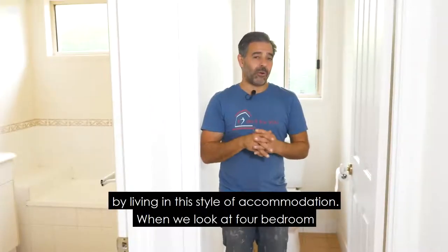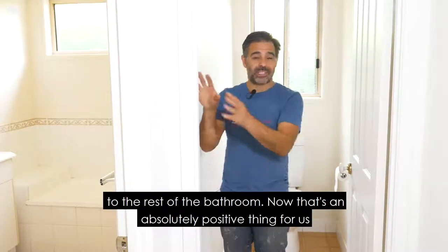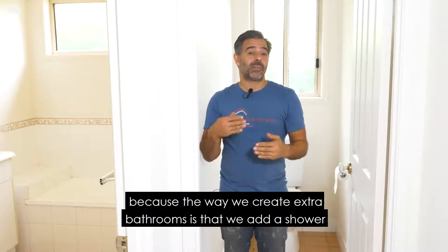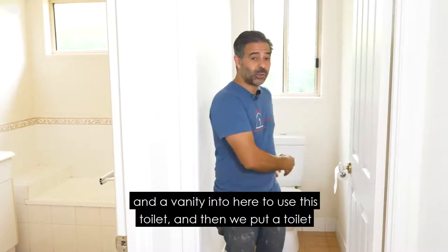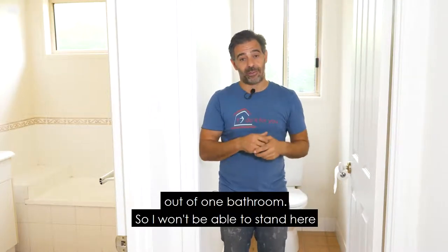When we look at four bedroom two bathroom houses they generally separate the toilet from the rest of the bathroom. That's an absolutely positive thing for us because the way we create extra bathrooms is that we add a shower and a vanity into here to use this toilet, and then we put a toilet in the bathroom — so now we've made two bathrooms out of one bathroom.